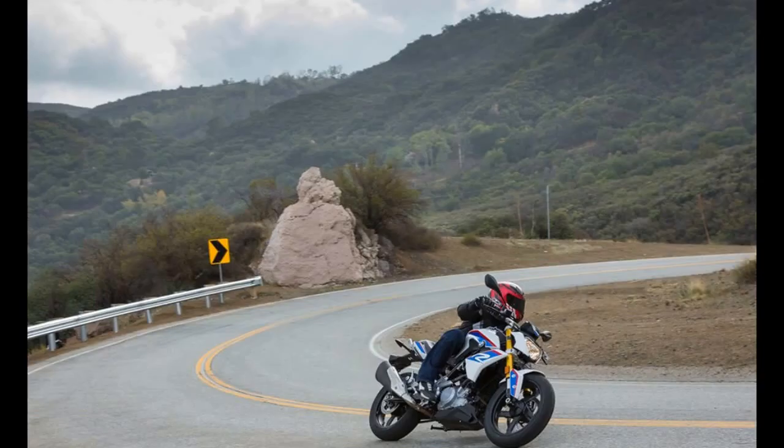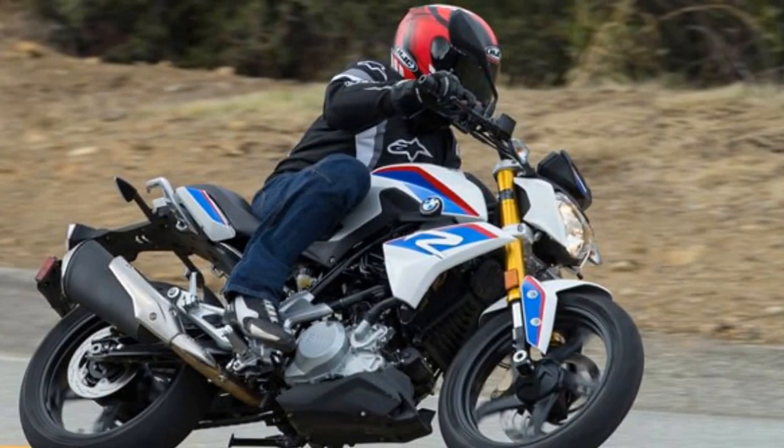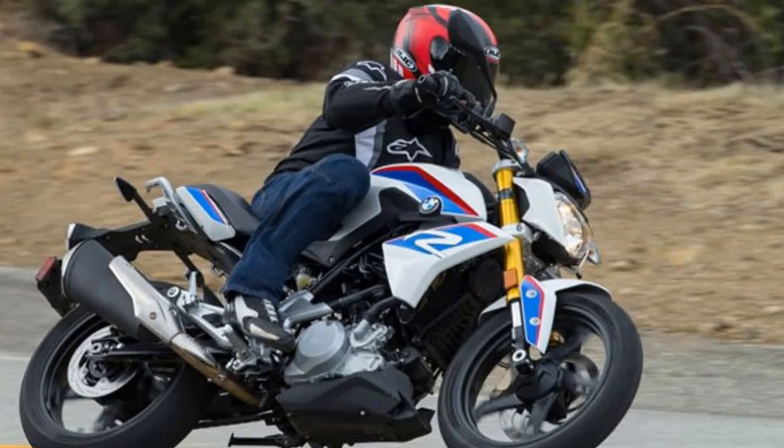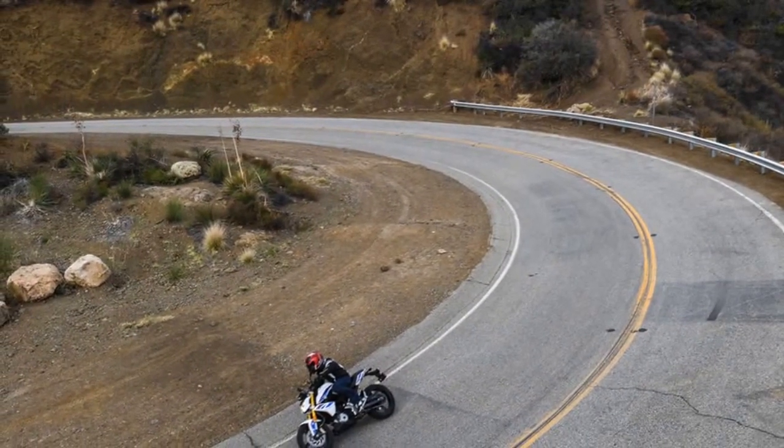BMW claims 34 HP and 21 lb-ft of torque at the crank, with an impressive claim of 71 miles per gallon, though we weren't able to verify this ourselves. BMW's hoping the little G310 will capture the hearts of future S1000R riders, and with a base price of $4,750 — $249 less than the KTM 390 Duke but $601 more than the Honda CB300F — it seems poised to do just that. The G310R will be manufactured in India with help from the TVS Motor Company, though it should be stressed the 310R was designed and engineered in Germany.